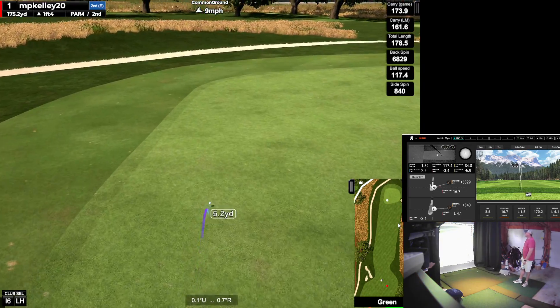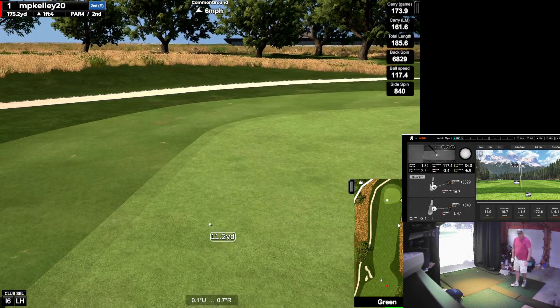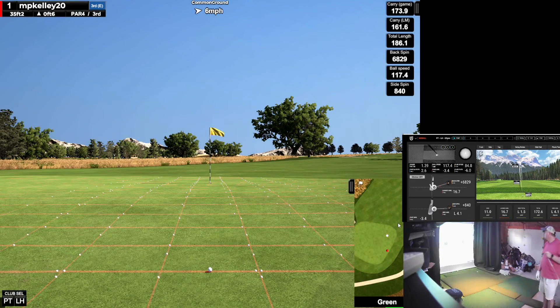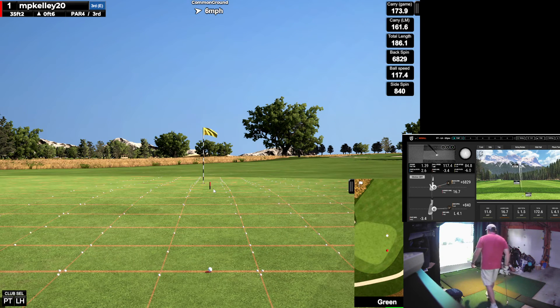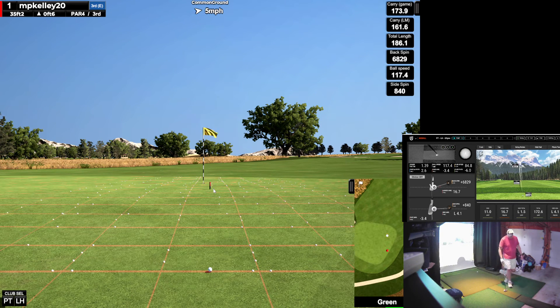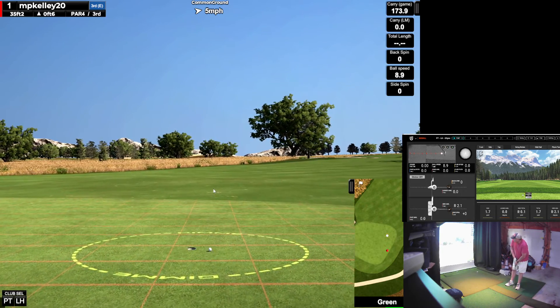Get up. Wow, I flew. I didn't look at the elevation, but I must be playing up high on the elevation because that flew 13 yards further than my launch monitor. Go right there. 35 feet with a little uphill. I'll take it.